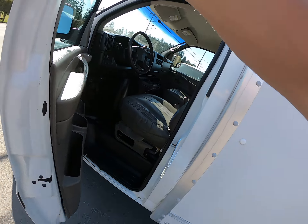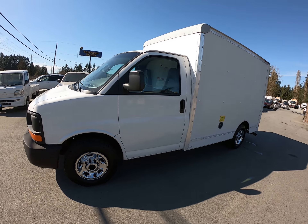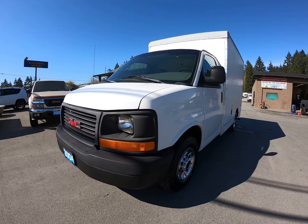You can view this GMC Savanna at Kohlenberg Mortars at 3537 Cowichan Lake Road in Duncan.